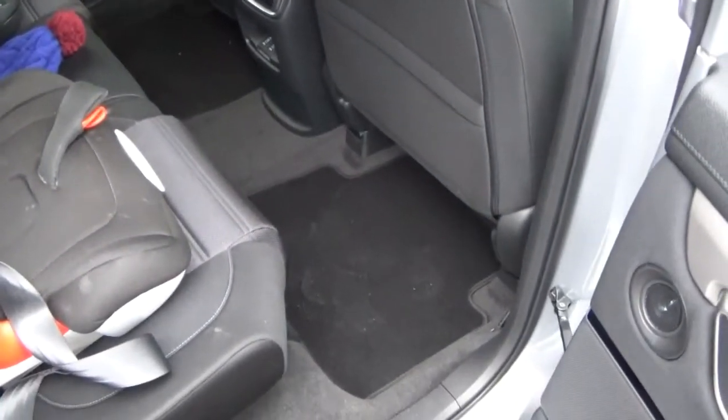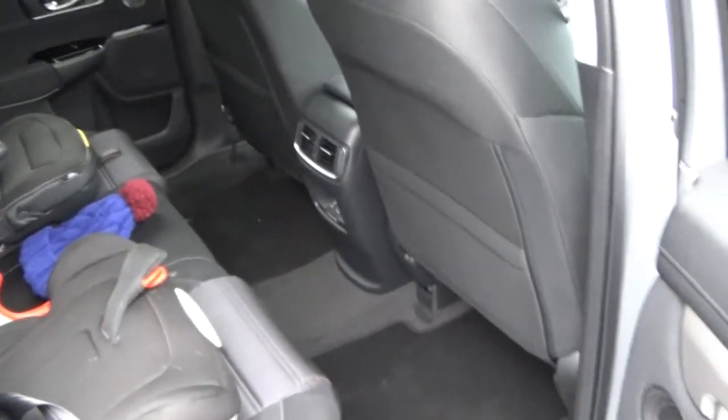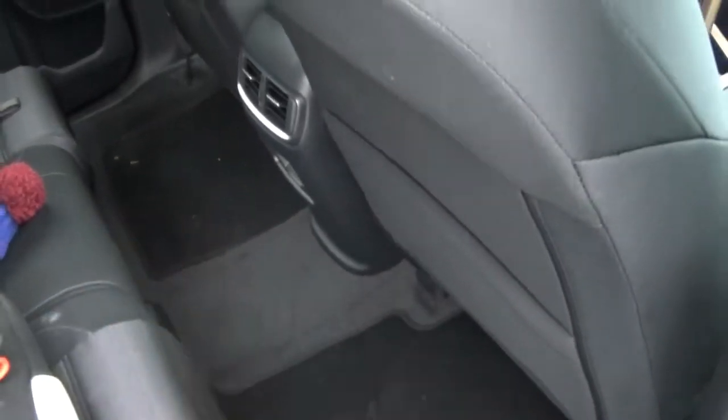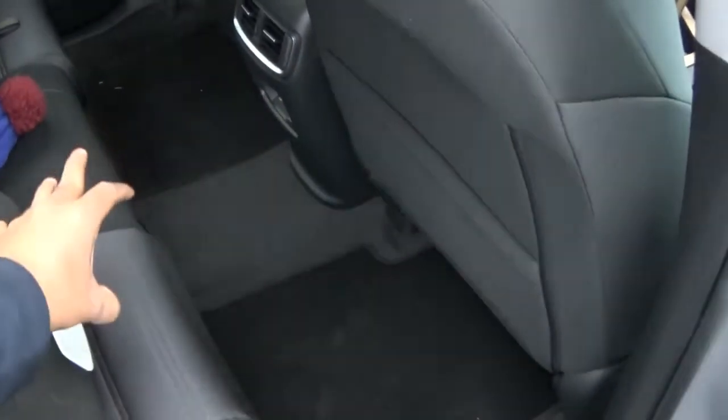This is the rear seat of the Honda CRV. It looks very spacious. This Honda CRV is basically a minivan — look at how flat the floor is in the middle. There's no transmission tunnel or propeller shaft tunnel, so therefore there's plenty of leg room.